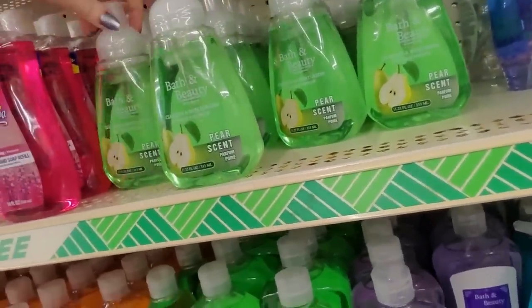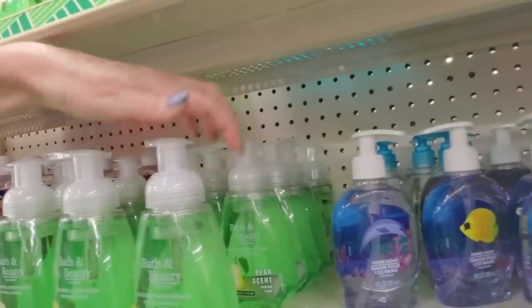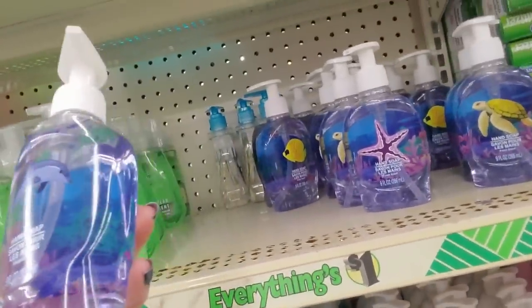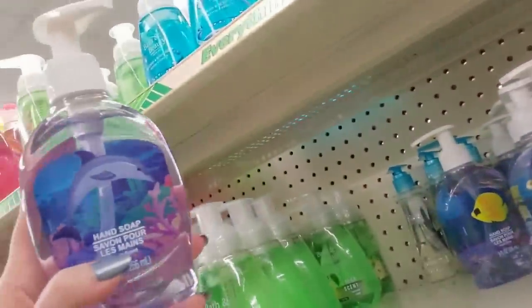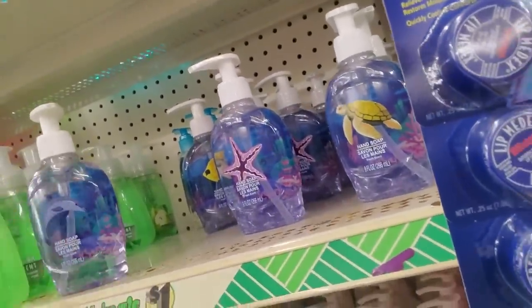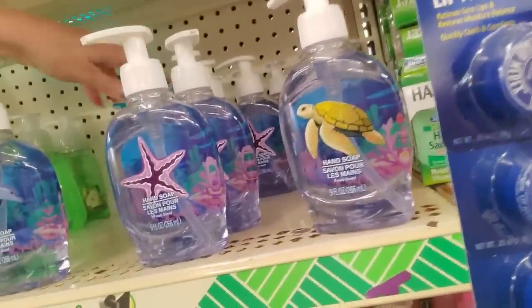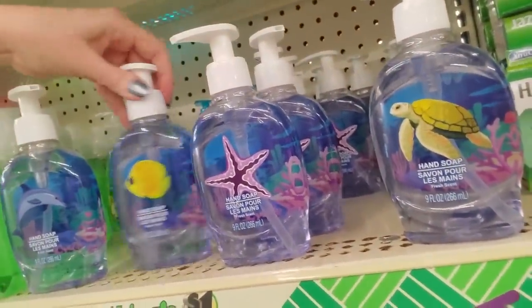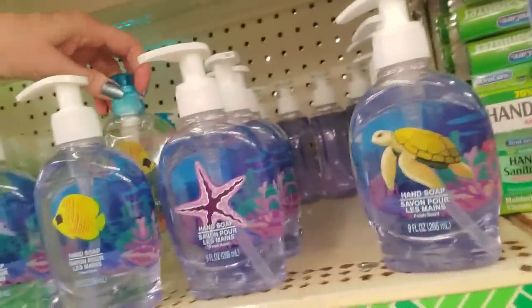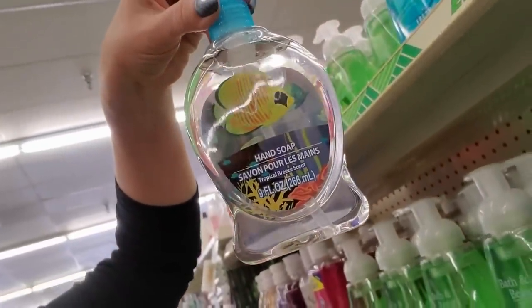Bath and Beauty — pear flavor. And we have some over here that's ocean scented. Look, here's one that's dolphin — it's just hand soap, fresh scent. They all say fresh scent. You can get starfish flavor, turtle flavor — these are all different. Fish flavor. This one says Tropical Breeze scent.